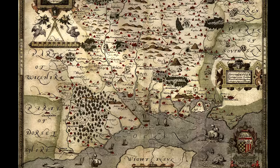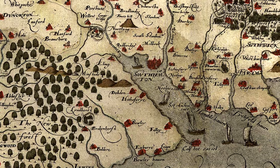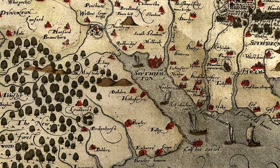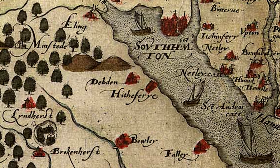The first documentation of a regular ferry service between Hive and Southampton occurs when the name Hive Ferry appears on Saxton's map of Hampshire in 1575, though the ferry had probably been manned since the village was founded.